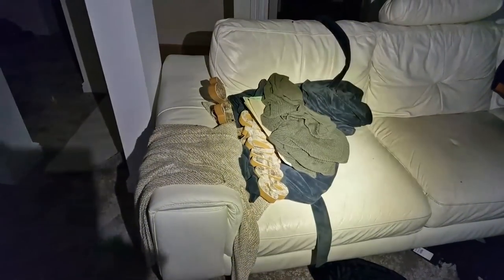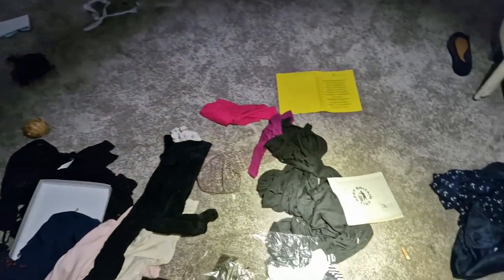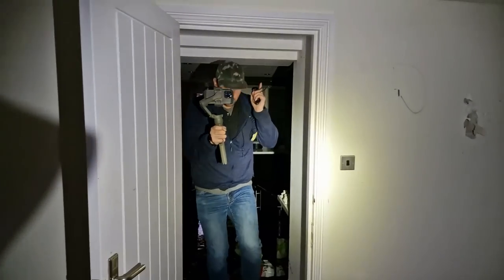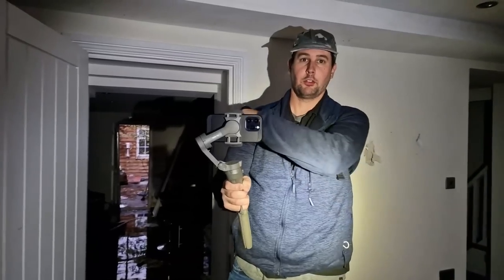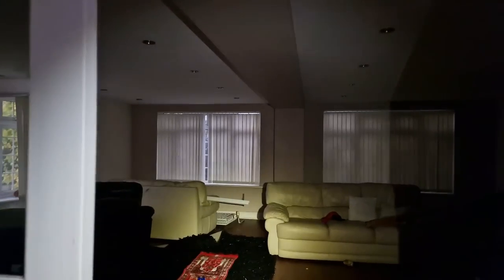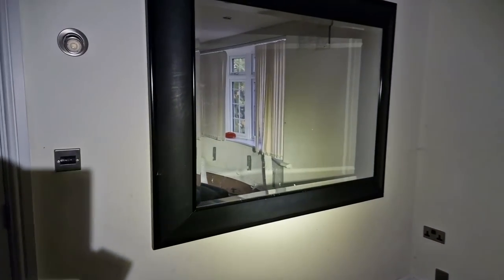They've got a treadmill. I don't know what they've been doing on there. People have obviously been sleeping in here, squatting. We've got all these clothes on the floor. We've got an alarm going off. In the boiler room they've severed another plate — it's gushing in there as well, and the power socket's on.